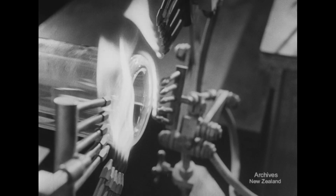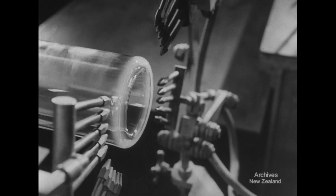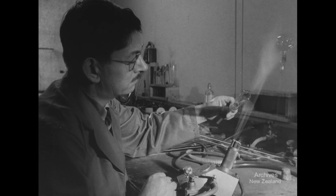The bigger pieces, like this Dewar's flask, are worked on the standard glass-turning lathe, specially made for the job.